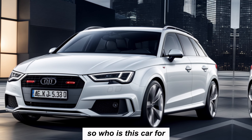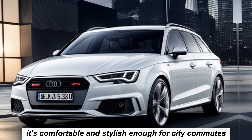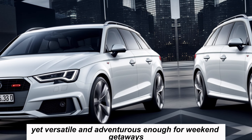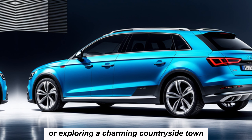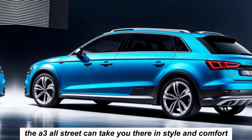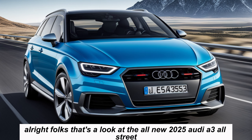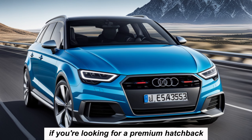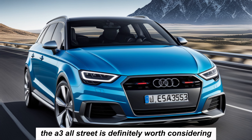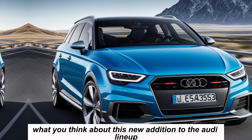So who is this car for? The A3 Allstreet is perfect for young professionals with active lifestyles — comfortable and stylish enough for city commutes, yet versatile and adventurous enough for weekend getaways. Whether you're hitting the hiking trails or exploring a charming countryside town, it can take you there in style and comfort. If you're looking for a premium hatchback with a touch of ruggedness and practicality, the A3 Allstreet is definitely worth considering. Let us know in the comments below what you think about this new addition to the Audi lineup.